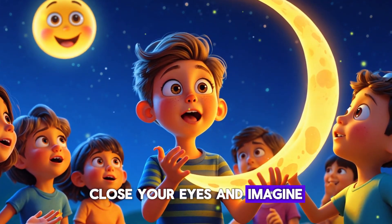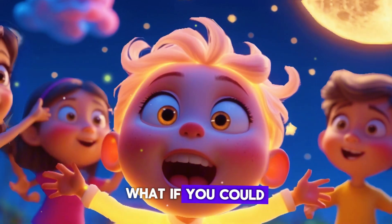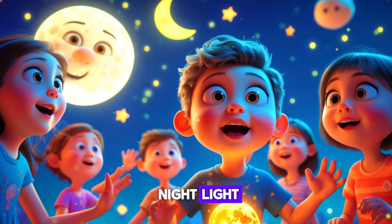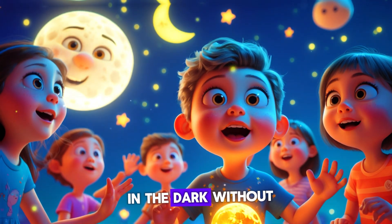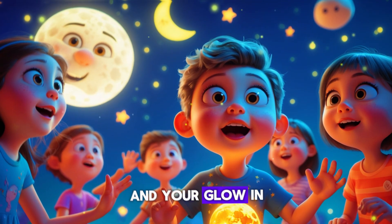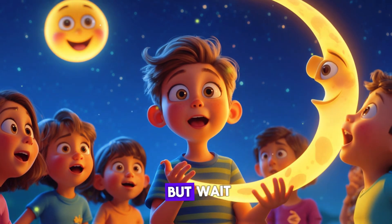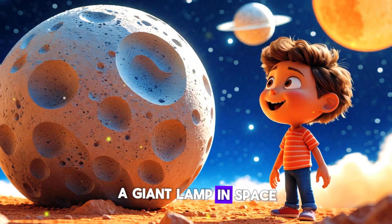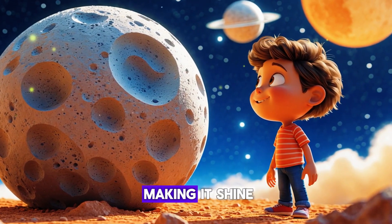Close your eyes and imagine — what if you could glow at night just like the moon? You'd never need a nightlight, you could play outside in the dark without a flashlight, and your glow-in-the-dark pajamas would look super cool! But wait — if the moon glows, does that mean it's a giant lamp in space, or is something else making it shine?